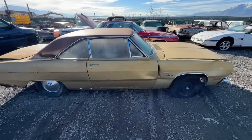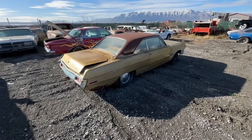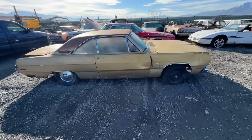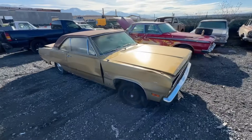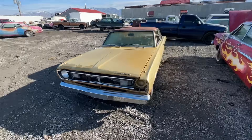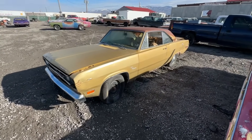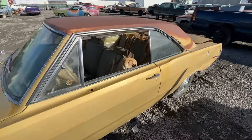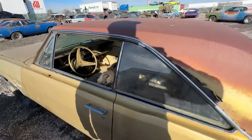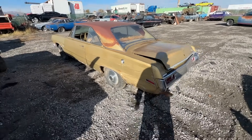This one is a '71 Plymouth Scamp 318 automatic — it's basically a complete car. I'm going to get it ready as well. This would be a perfect car for the project cars at the strip at Muscle Cars at the Strip in Las Vegas, which is March of next year, 2024. It's basically complete; I have the gauge cluster and all the other stuff for it, and I'm going to put all that with it.